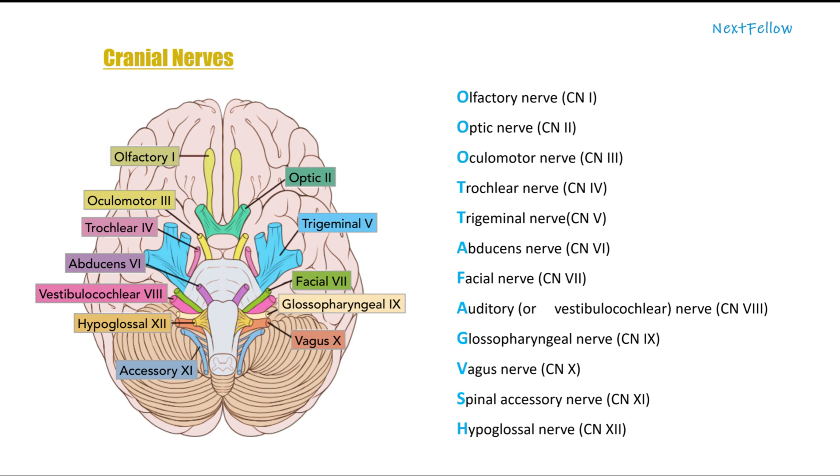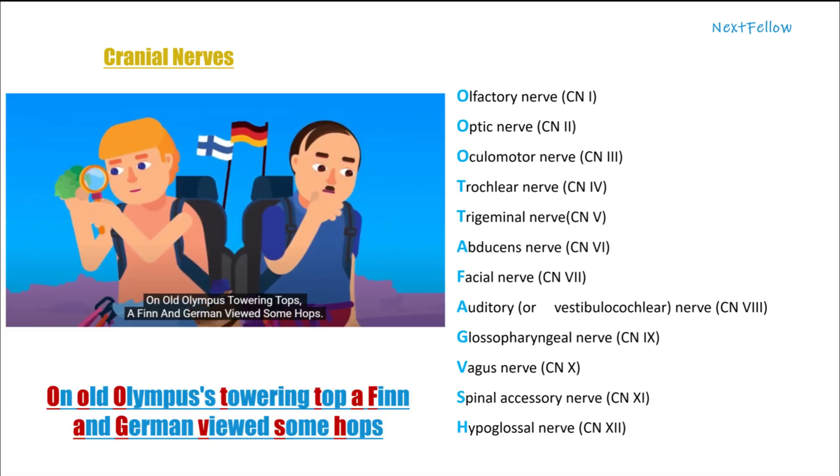There are some fun mnemonics to remember them. Let's see some of them — choose what you like and remember the cranial nerves. The first one is: 'On old Olympus's towering top, a Finn and German viewed some hops.' The first letter of each word matches the first letter of each nerve.